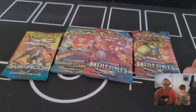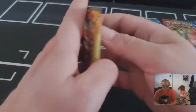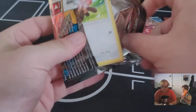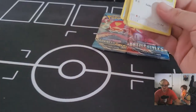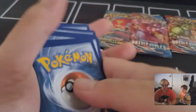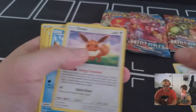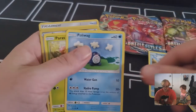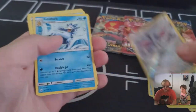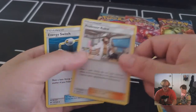Starting with the Sun and Moon pack from the Venusaur box: Psychic energy, Stufful, Eevee, Dewpider, Poliwag, Paras, reverse holo Scizor, Golduck, Corsola, Professor Kukui, and an Energy Switch.